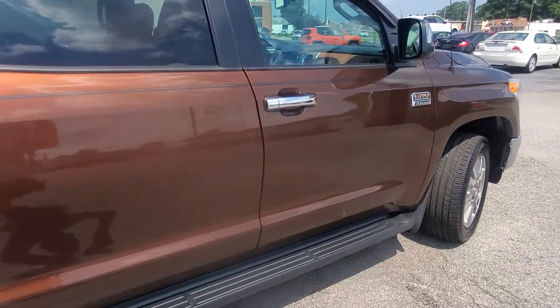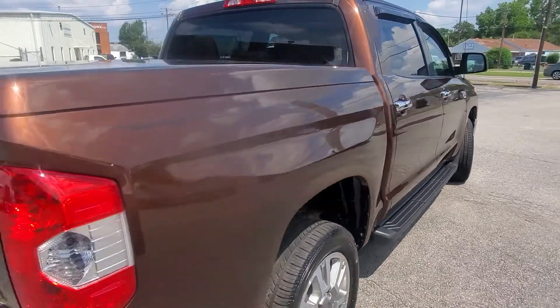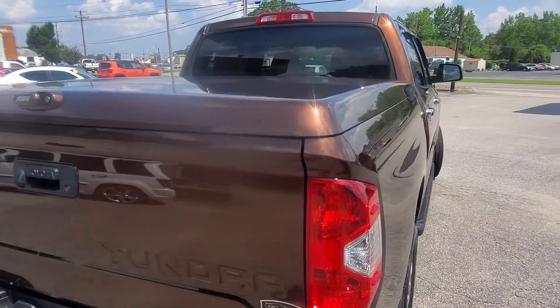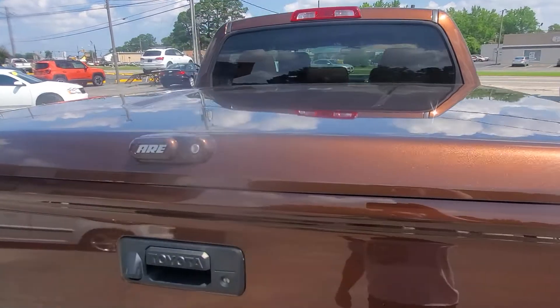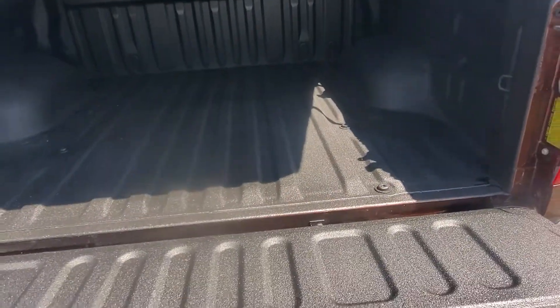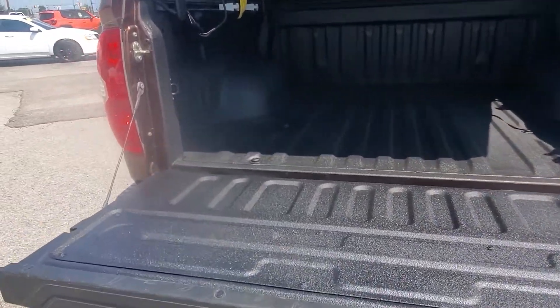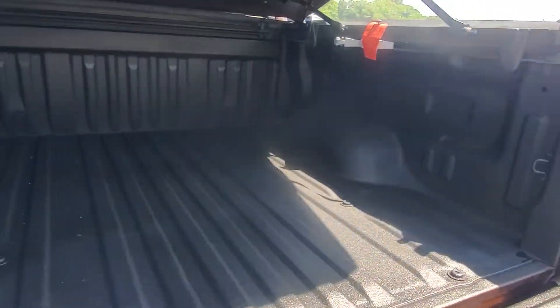5.7 liter V8 engine with tons of power and tons of torque — really good trucks for towing your boat or your camper. As you can see here, a matching ARE tonneau cover with what looks like a brand new spray-in bed liner, really clean.